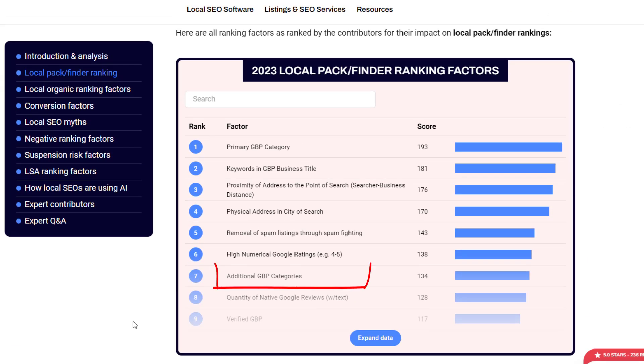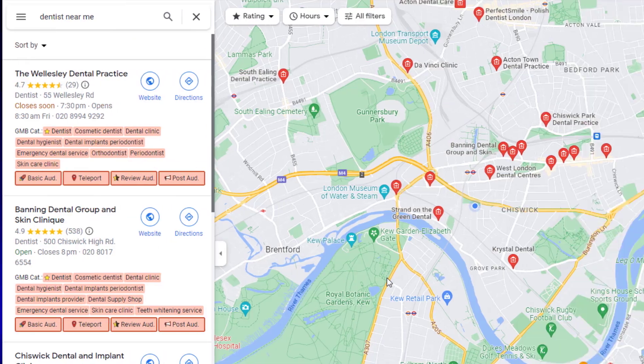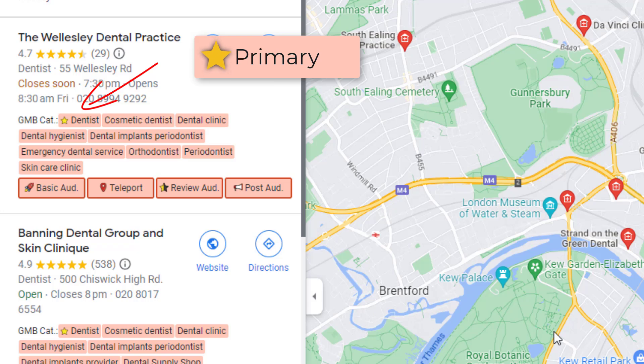Next, we have the additional Google Business Profile categories factor. While your primary category is crucial, adding extra categories can also make a difference, so don't forget to include them in your listing whenever possible. If you're not sure what categories to use, take a peek at your competitors' listings on Google Maps. If you have GMB Everywhere downloaded, it will even show you which secondary categories they're using that you might want to consider too.